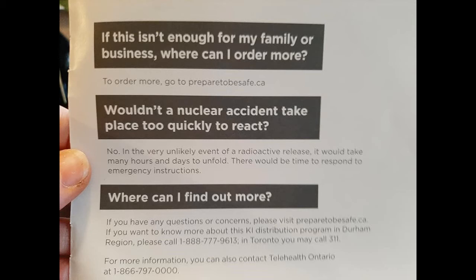Wouldn't a nuclear accident take place too quickly to react? No. In the very unlikely event of a radioactive release, it would take many hours and days to unfold. There would be time to respond to emergency instructions.